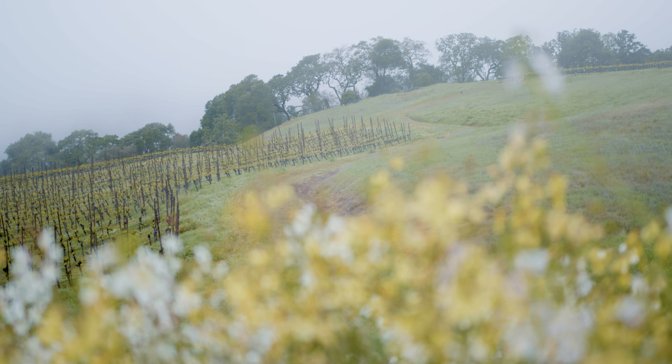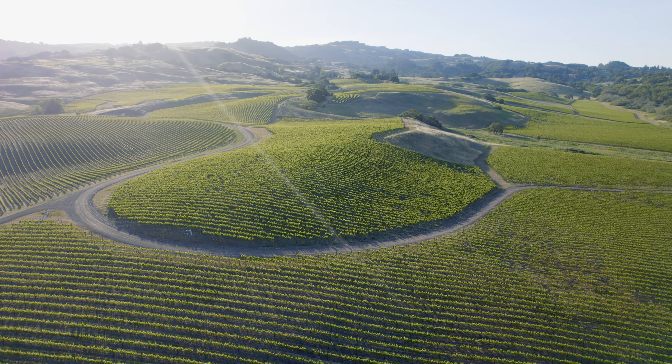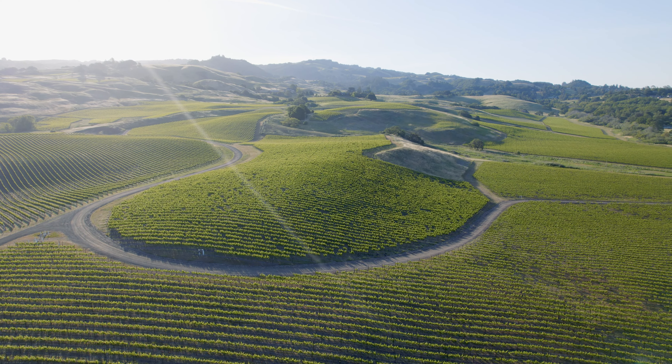The key takeaway for me about Gap's is that sort of moodiness — it's the impact of climate and the weather on that property. Gap's Crown has a history that has shown some exceptional wines coming from there. Gap's was really done right, and we consider ourselves lucky to be the stewards of a place like that.